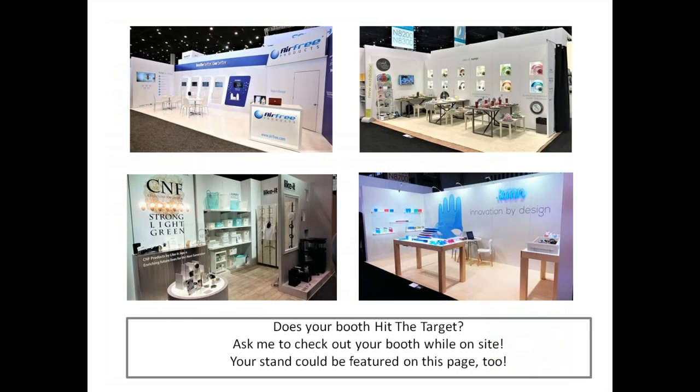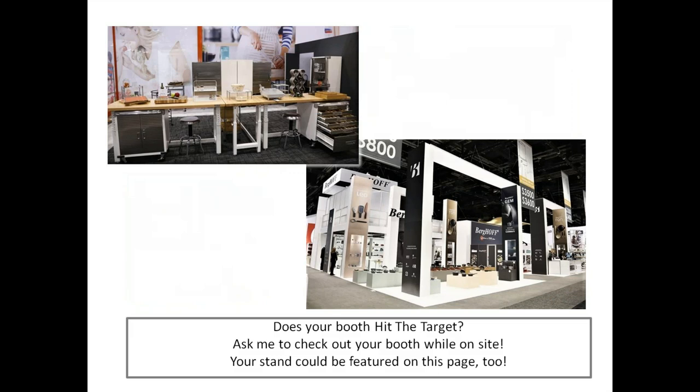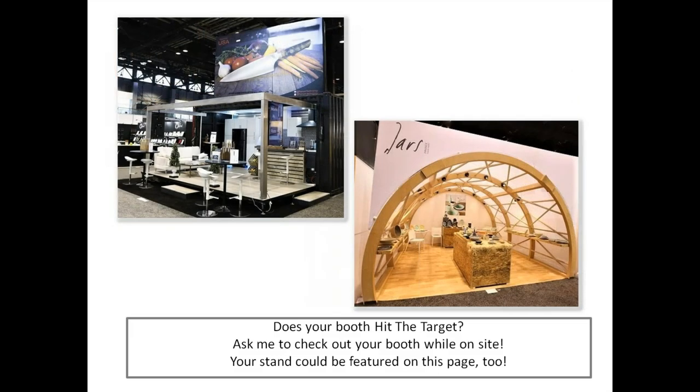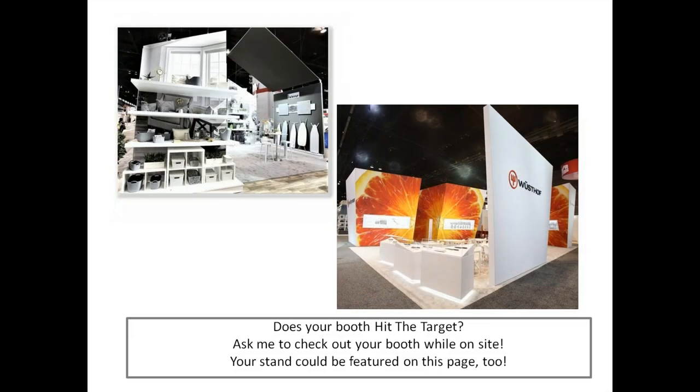Does your booth hit the target? Ask me to check out your booth while on site — your stand could be featured. Here are examples of big booths that totally hit the target, and here are examples of small booths that totally hit the target. I love these booth examples and they're both winners of our GIA awards.